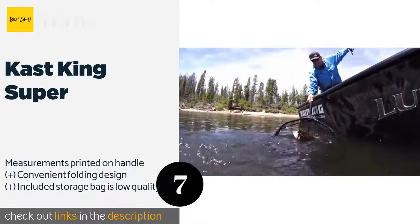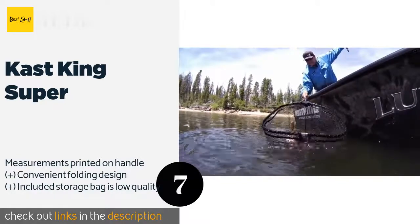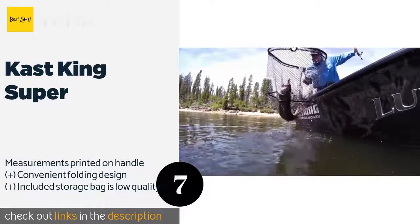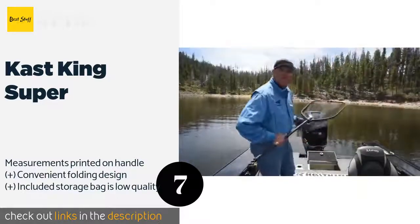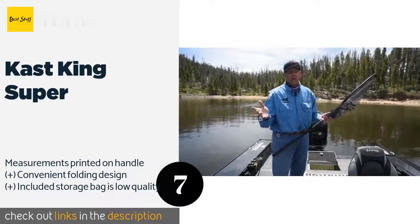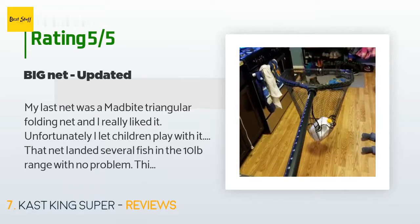Number seven is the Cast King Super. The extension mechanism of the telescopic Cast King Super is fast and smooth, so you won't waste time fussing with it and potentially lose a big fish. You can choose from two sizes depending on the type of angling you prefer. The price is around $46 — check out the product link in the YouTube description below. This product has an average of 4.3 stars from more than 459 customer reviews.